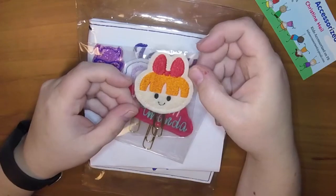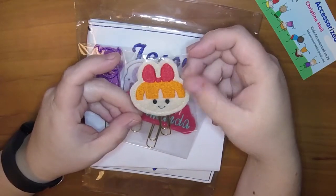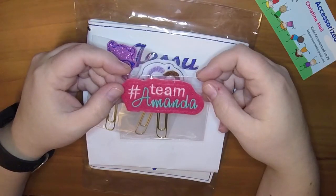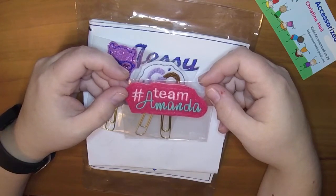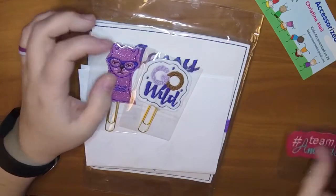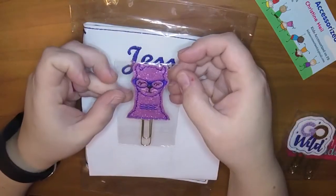This first one is Blossom from Powerpuff Girls, which is not for me - this is for my daughter. And then I got a Team Amanda. If you're in Planners Gone Wild, you know there's a fake rivalry between Amanda and Karen, so I picked Team Amanda. And then a little Go Wild clip, and a little sparkly llama.